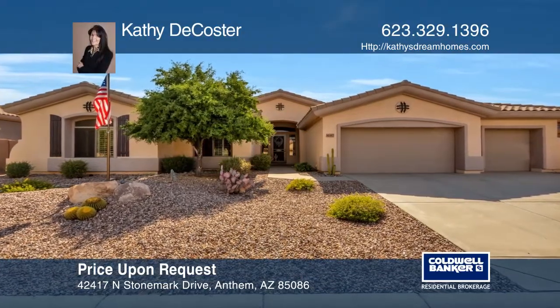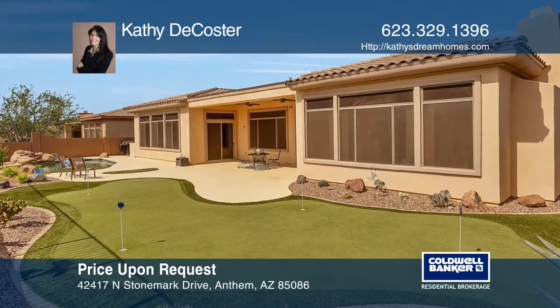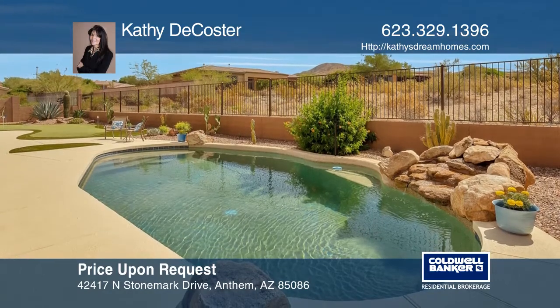This wonderful home on the golf course has the perfect split floor plan. The home features soaring 12-foot ceilings, a heated pool, a wraparound putting green, and a gas fireplace.